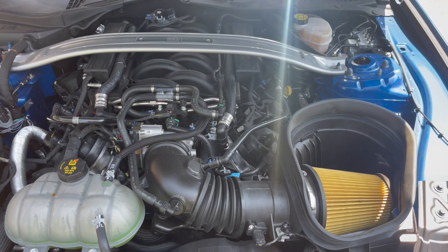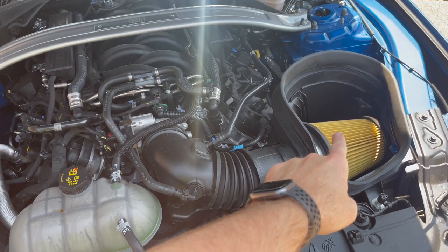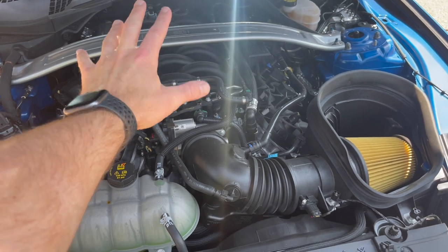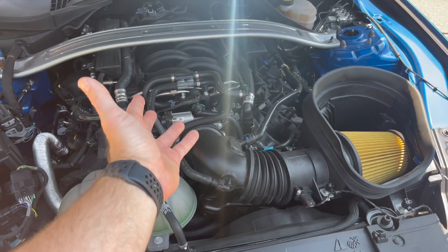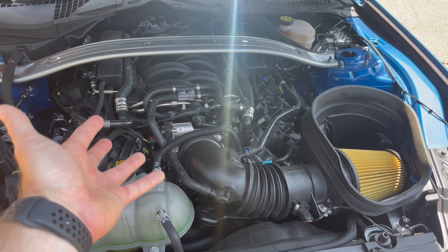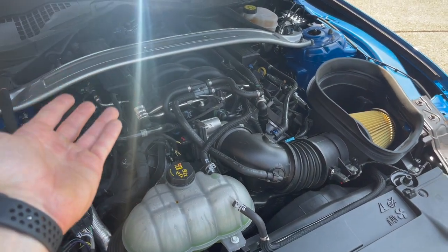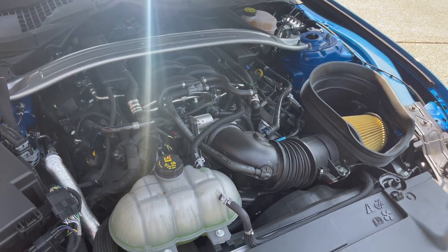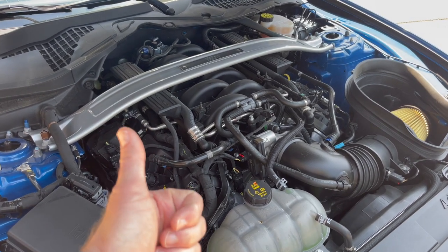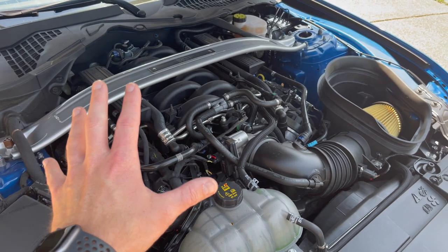This is the Mustang Mach 1 engine. What makes it unique compared to the Mustang GT engine is a GT350 filter, intake tube, throttle body, and intake manifold, plus a Ford Performance tune to make it all work together. This produces 480 horsepower where the regular GT only produces 460. The redline on the Mach 1 is 7,500 RPM, giving you more rev range, which makes it better suited for the track. The handling package with these pieces makes this car very unique and very fun to drive.